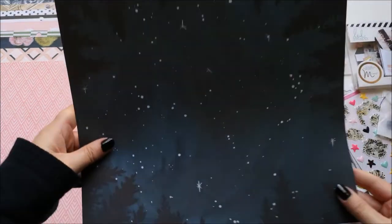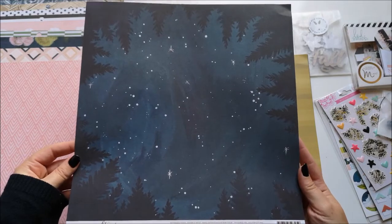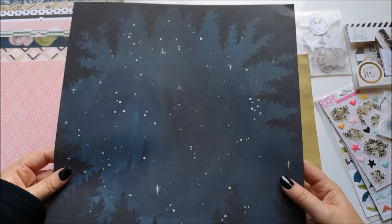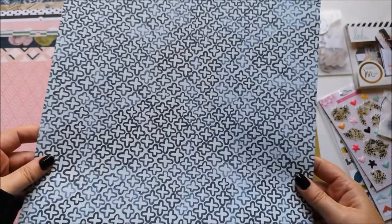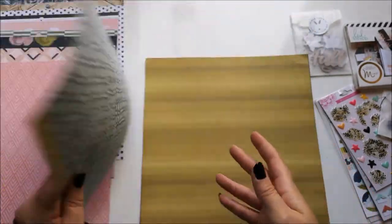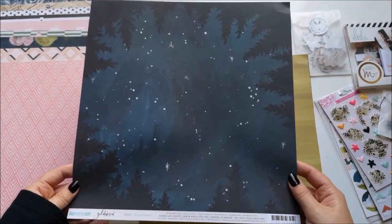This one is One Canoe Two Golden Rod again — it's called Midnight Forest. How beautiful is that? I kind of just want to frame it and put it on my wall, but I'm going to have to do something with it. It's just stunning.